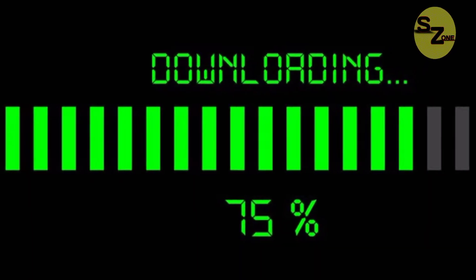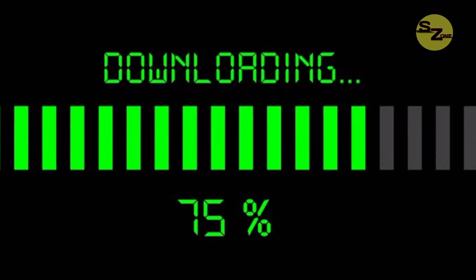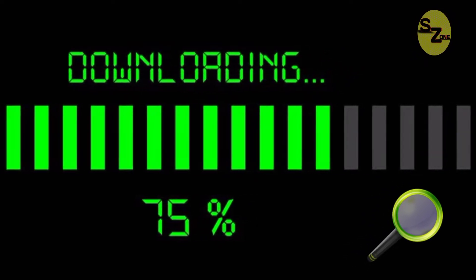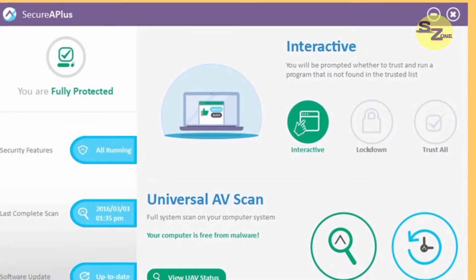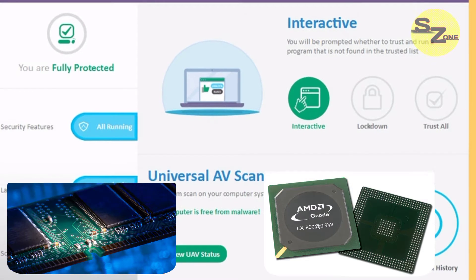If you download any file from the internet or insert any external drive, the antivirus will first scan it properly and will tell you if there is any vulnerability in the file or not. While scanning the file, the antivirus program uses RAM, processor, and storage.